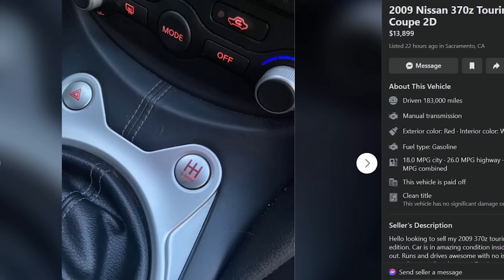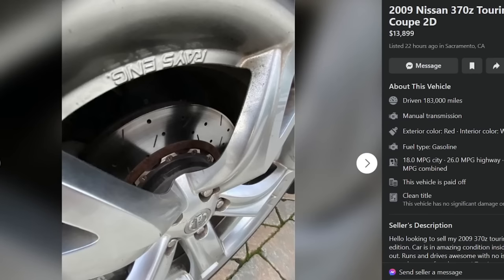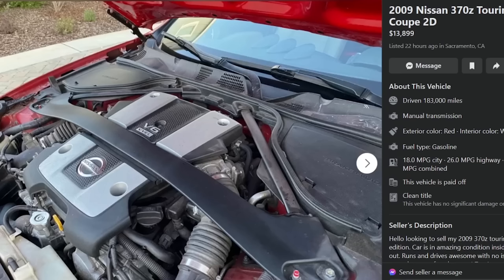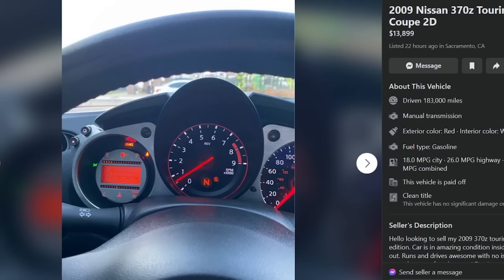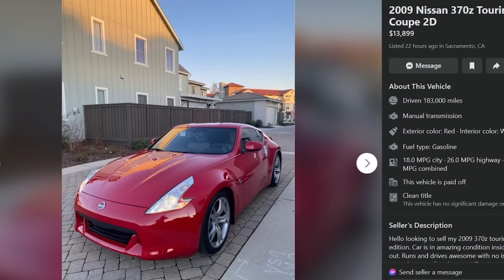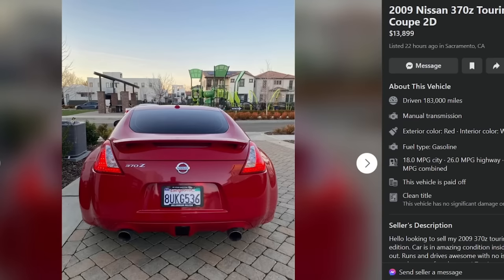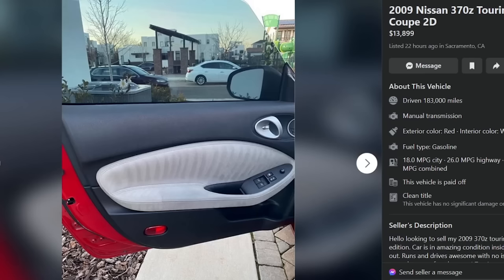Here's the good thing about 370Zs — the motors are common as shit. The VQ is the modern-day KA. For 14 grand, this doesn't seem like a terrible deal, but I wouldn't mess with a 183,000-mile Z. There's so many more out there. It's probably been ridden hard — although it doesn't look like it. Personally, thumbs down for the mileage, but it does look really nice. I would say thumbs up — worth taking a look at, get it inspected and thoroughly checked out.